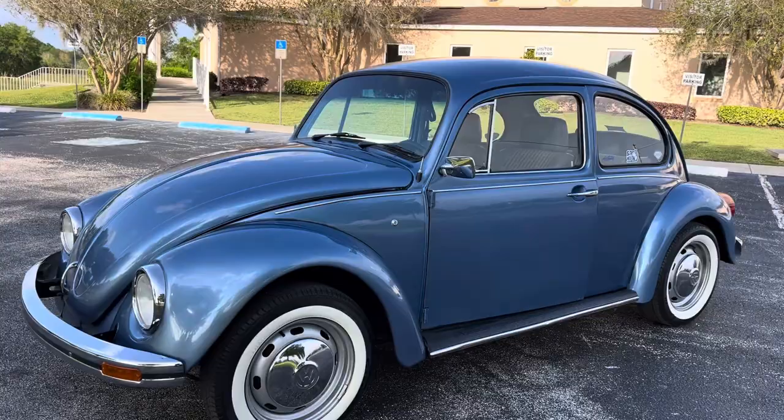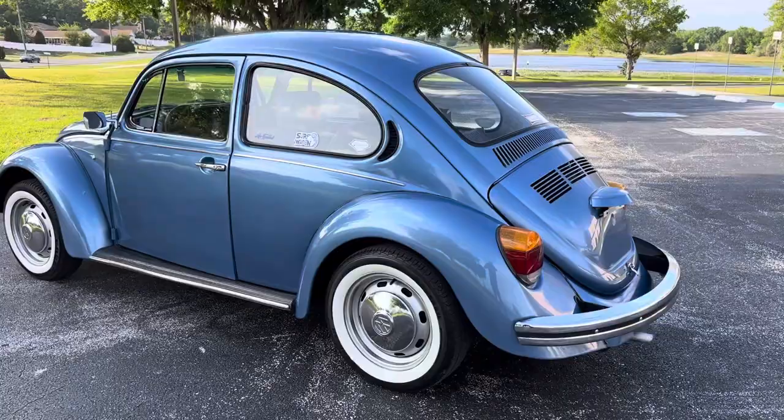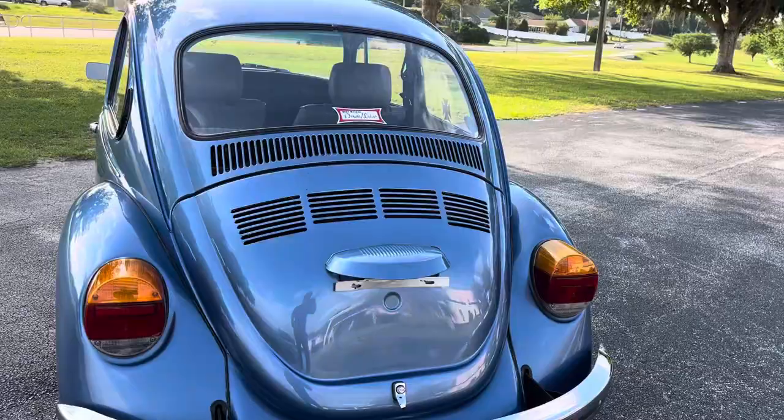Hello and good afternoon everyone. Adam here at Kenyon Classic Cars. This afternoon I am going to show you a 1994 Volkswagen Beetle. It's a 1994 — that's what the title says. This particular car was built in Mexico, so that's why it's a 1994.